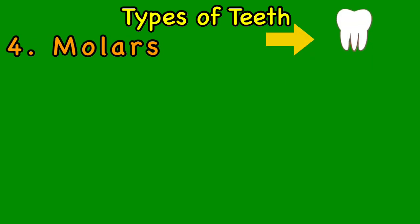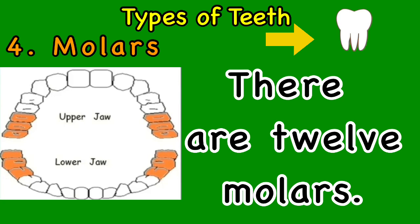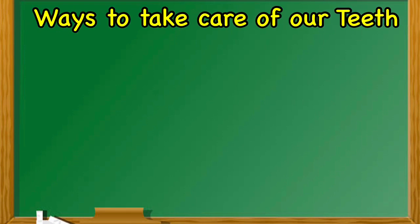The fourth type of teeth is molars. The biggest teeth at the back of our mouth are the molars. The function of the molars is for chewing and grinding food into smaller pieces so that we can swallow the food easily. There are 12 molars.